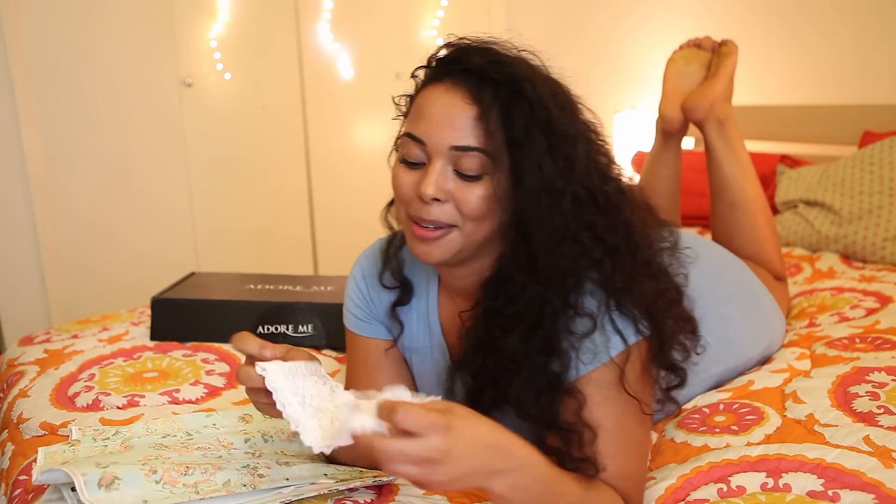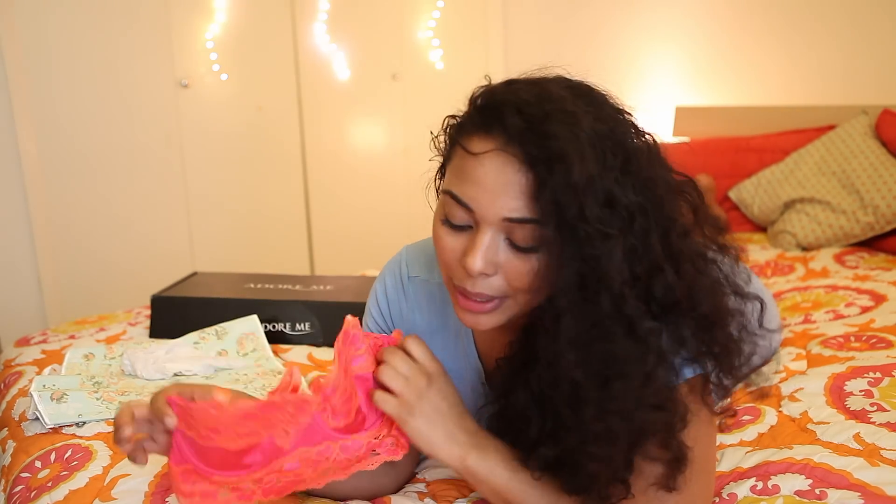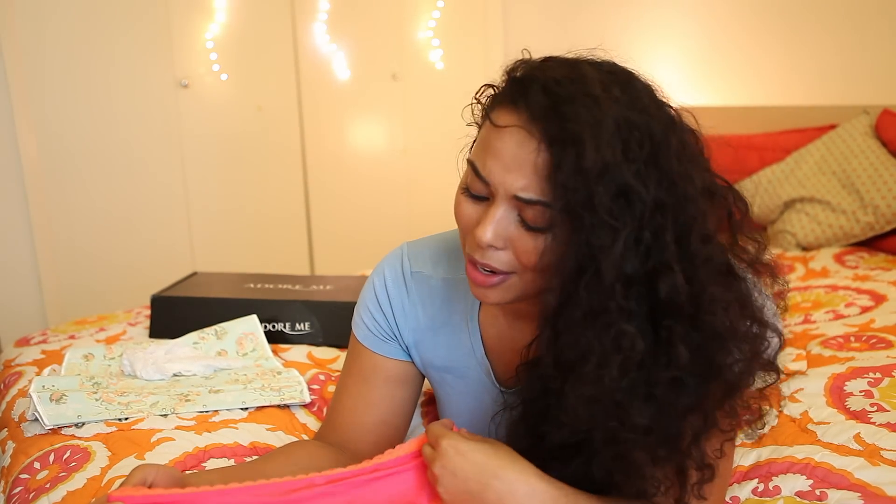All of their corsets come with matching underwear. I also received this lingerie set called the Juniper Contour — it's a simple lace and satin combo. I really like the bright warm colors; I think orange and pink complement my skin tone really well.